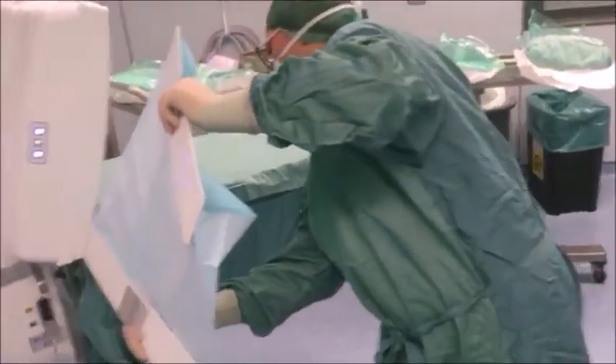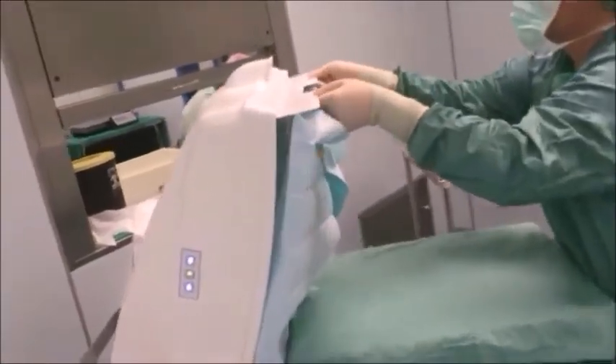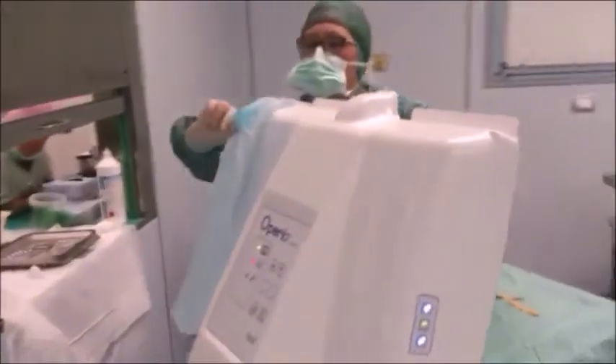The barcoded sterile cover ensures maximum sterile conditions and also enables traceability of the system for defensive medicine purposes.